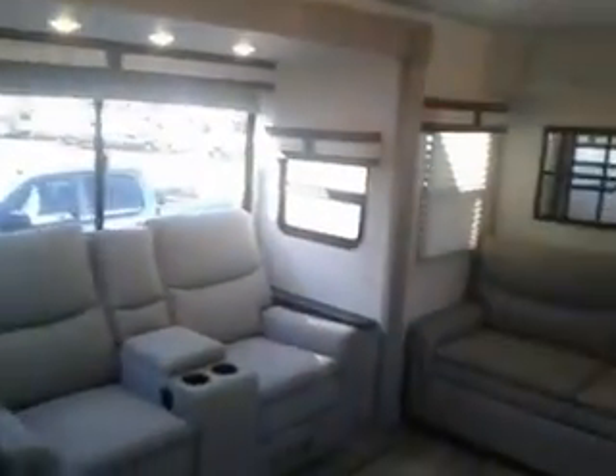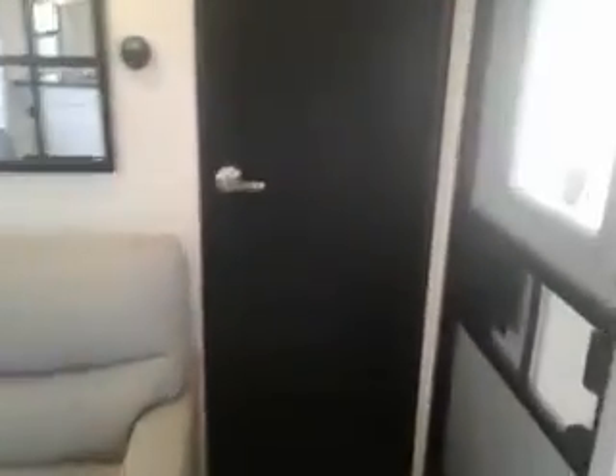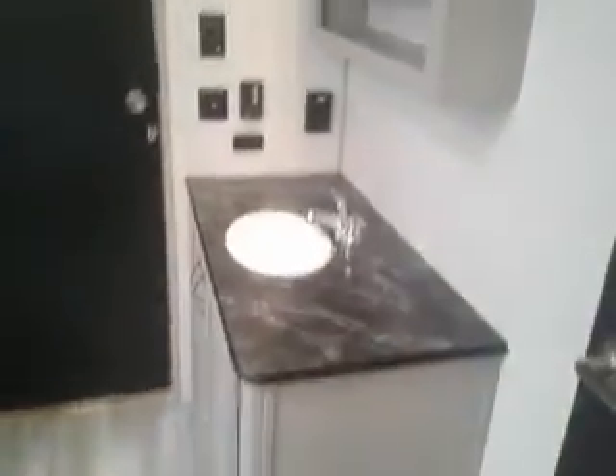We have two air conditioners. A fold-out couch. We have motion lights throughout the unit. Our shower area — lots of room in here. Closet prepped for a washer-dryer, or you could just leave it as a closet.